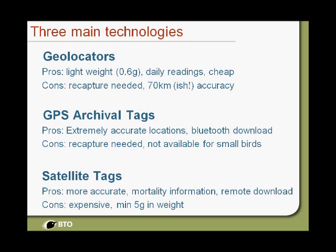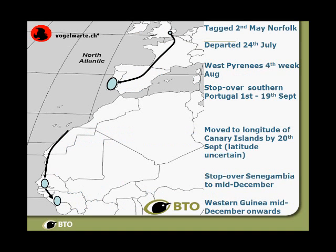Then we come to satellite tags. Again there are different versions — some are more accurate than others depending on whether there's a GPS chip on board. The great thing about these is you can get a remote download: they beam the information up to a satellite, you work out where the bird is on the globe, and you can get daily information for bigger birds. For the cuckoos, we get information every third day. The cons are they're expensive and the minimum weight at the moment is 5 grams, so you are limited on the size of bird you can put them on.